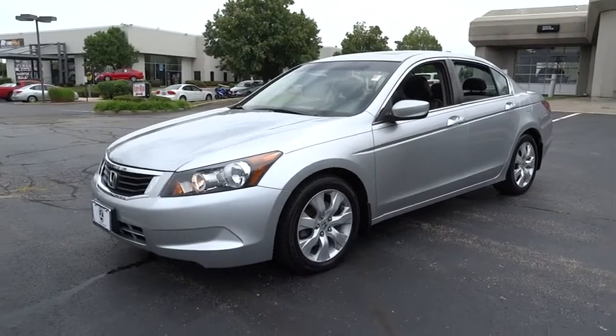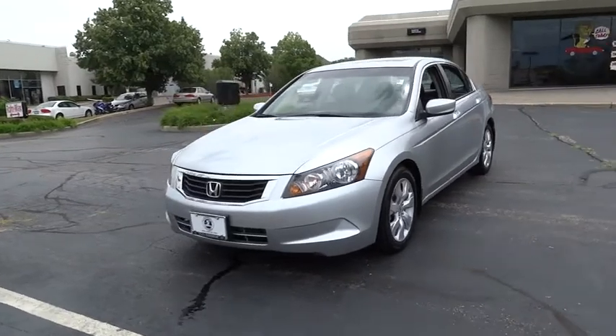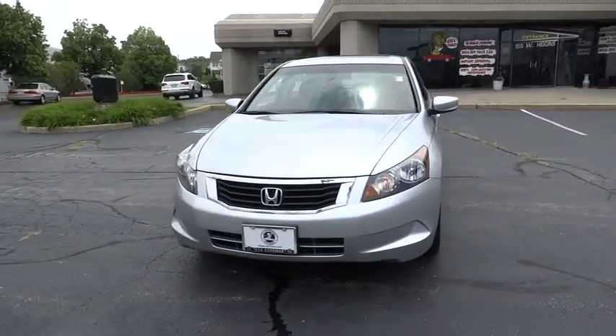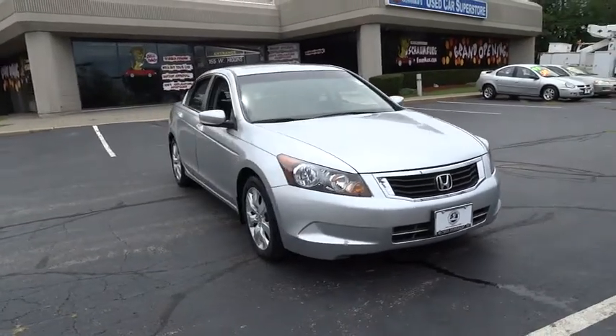The 2009 Accord — ingeniously simple, yet overflowing with luxury and technological creativity. All that and more in the Accord. This vehicle has less than 90,000 miles.